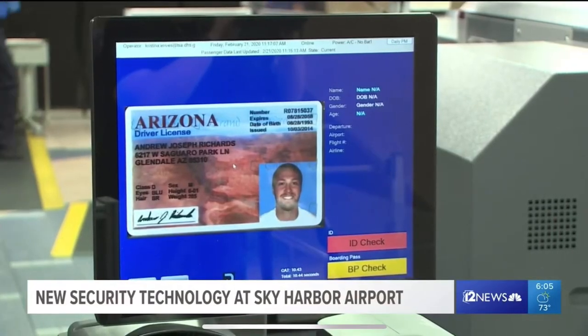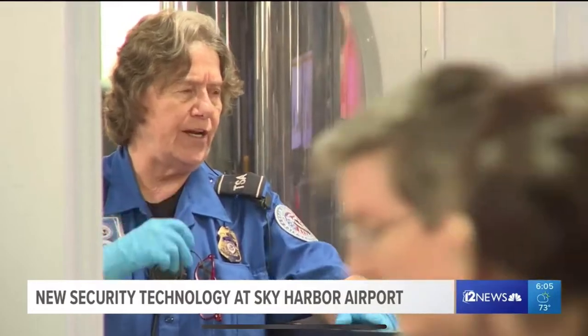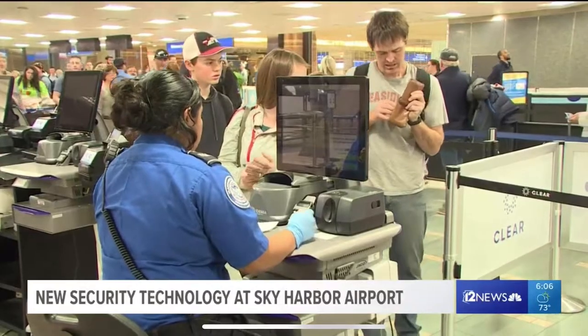Officials say this will provide an additional layer of security and lessen the hassle for travelers. One thing we need to know when people are flying is we need to know they are who they say they are, and this type of technology is a step in that direction. Not every lane will have this new technology, so you should still have your boarding pass with you.